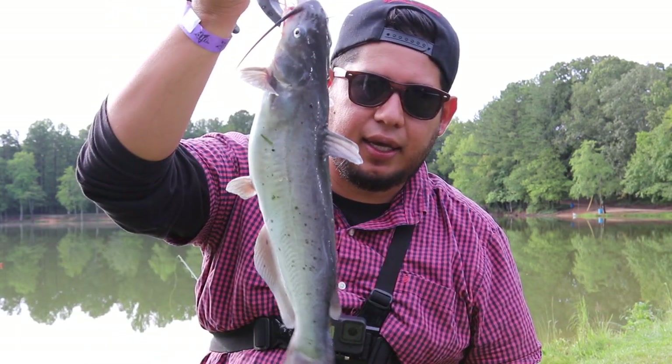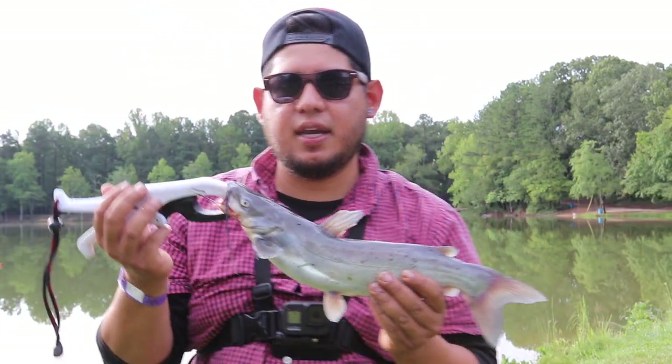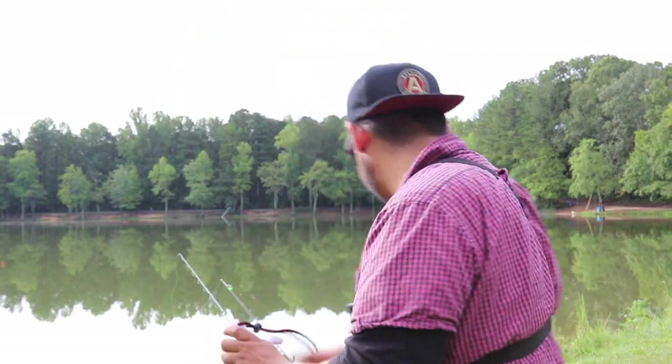I've been getting a lot of bites but I think it was the bluegill just messing with my bait. Now that I actually put a piece of bluegill on, I caught a catfish. We're going to take a closer look — alright, we're going to let it go. So now the plan has changed completely. I'm going to use the worms to actually catch more bluegill so I can use the bluegill as bait.